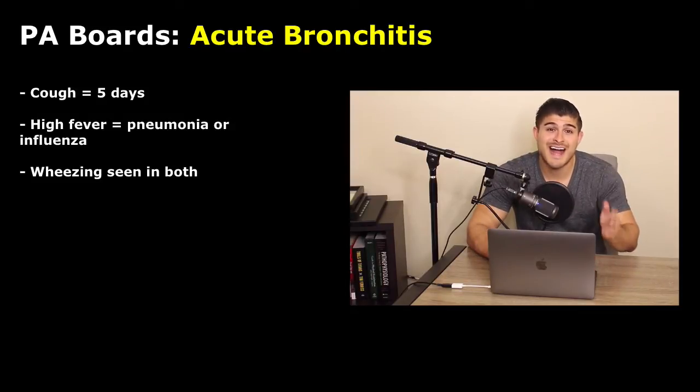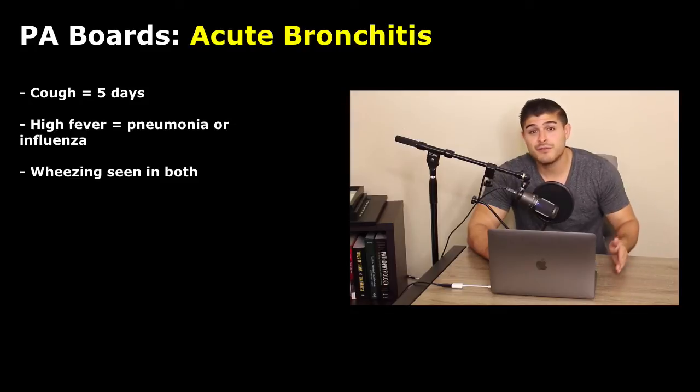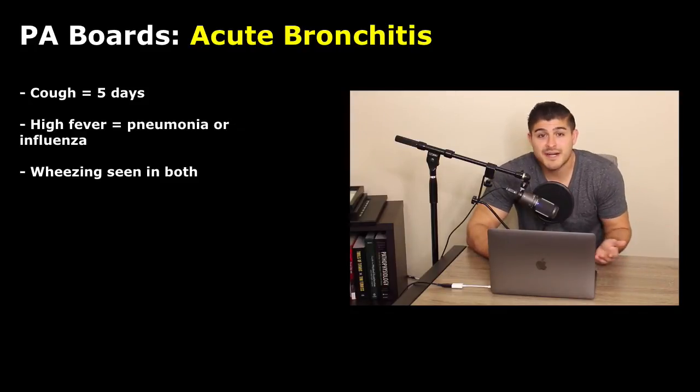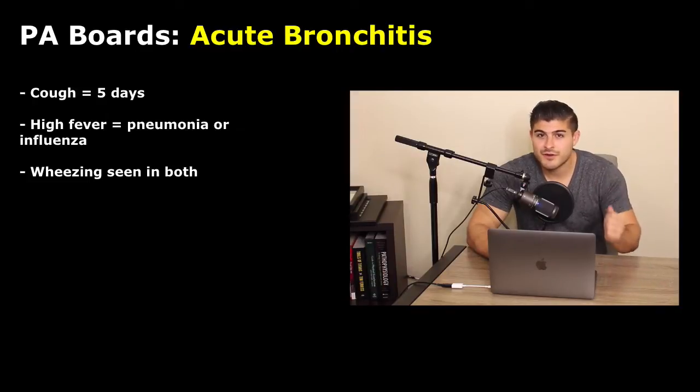The main distinction is going to be the presence of a high fever. Fever can be present in both, but it's more prominent in pneumonia — you can still have a low-grade fever in acute bronchitis. For board review, if they give you fever in the stem, you're thinking pneumonia. High fever, productive cough, and malaise — we're thinking pneumonia, or if we're in the season, influenza. Wheezing can be present in both bronchitis and pneumonia, so it's not necessarily going to be all that useful.